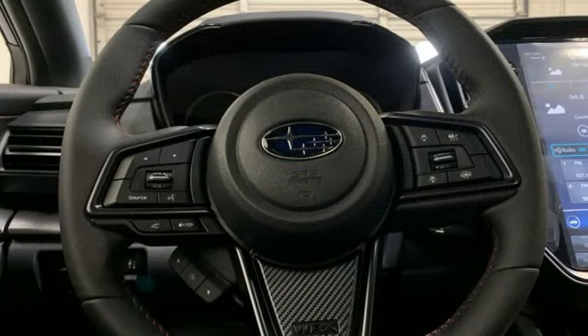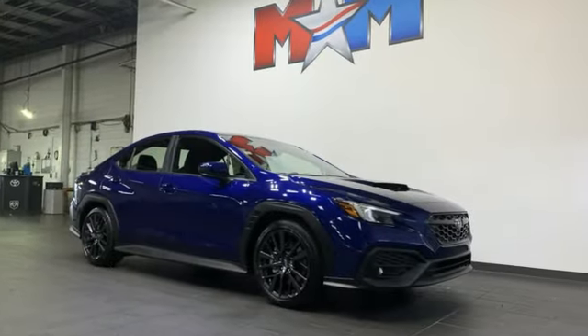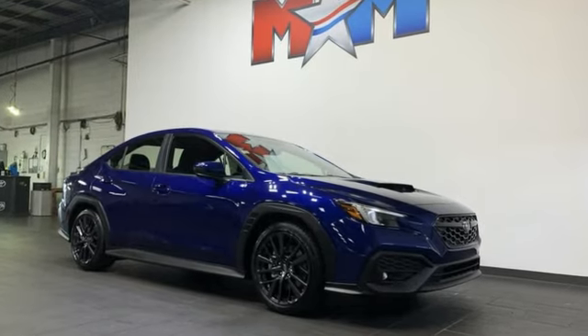Subaru, pass it down. If you've been waiting for the perfect time for a test drive, the time is now. Experience it today.